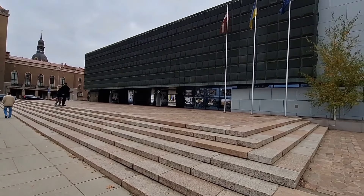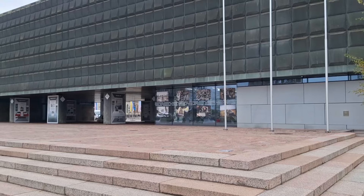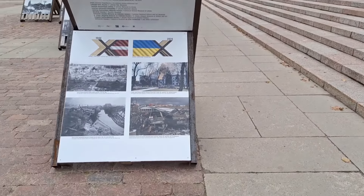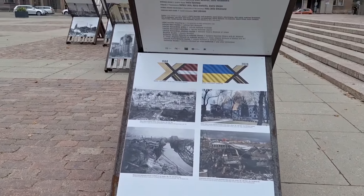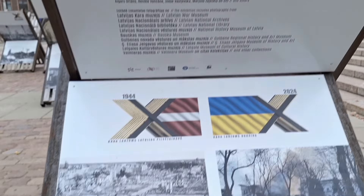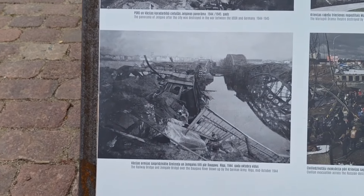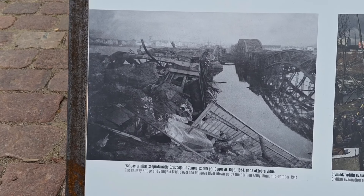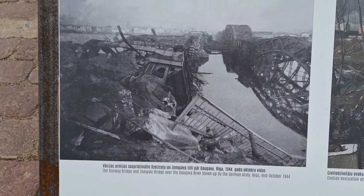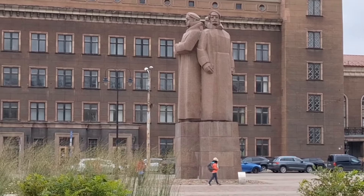Okay, this is the Museum of Occupation — somewhere interesting if you're ever in Riga, go in there. Outside we have a little photographic exhibition of stuff during the 1944 war. There are some bridges over the Daugava River, and that's the railway bridge that was blown up by the German army in 1944. There are a lot of different types of architecture in the city.